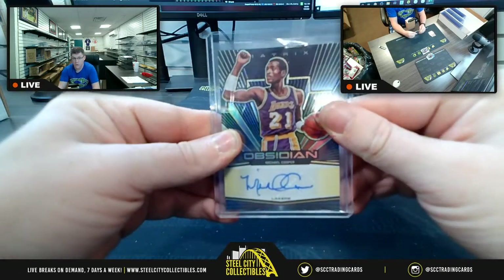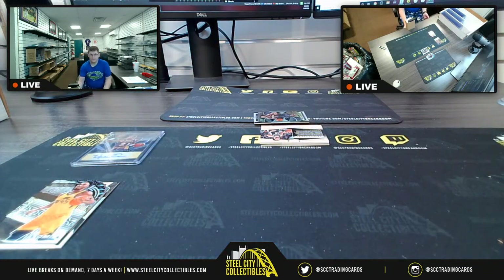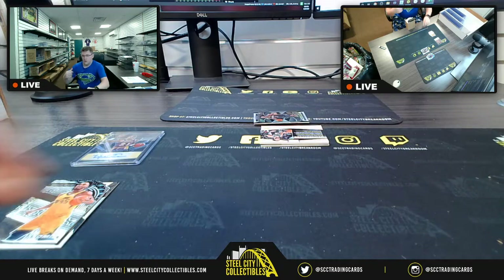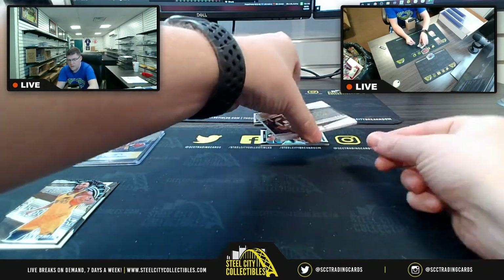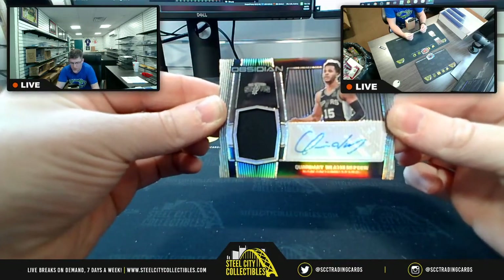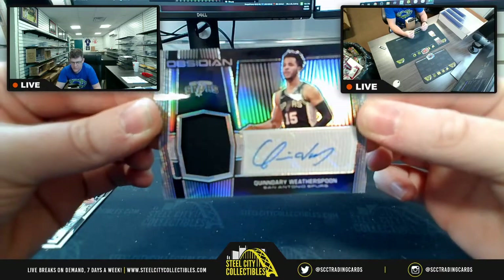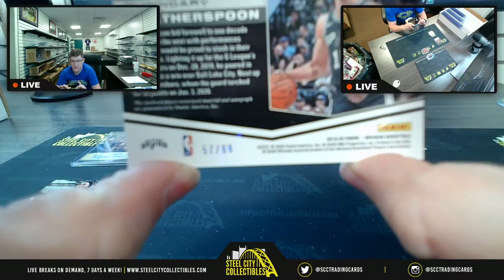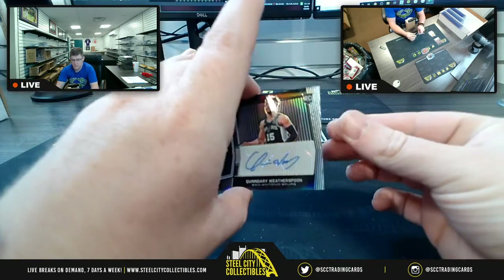Next up we have our first autograph — Lakers Michael Cooper matrix auto. There you go, Michael Cooper matrix auto. Next up we have an RPA for Quindary Weatherspoon of the San Antonio Spurs, and this is numbered 57 of 99.